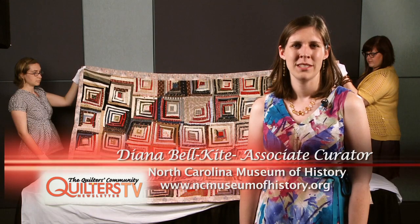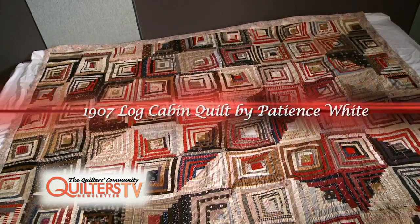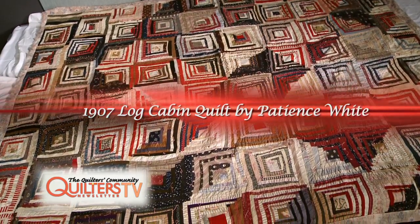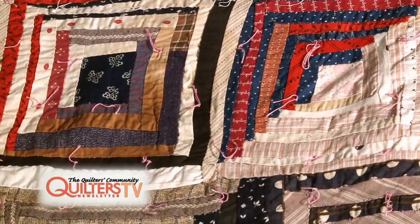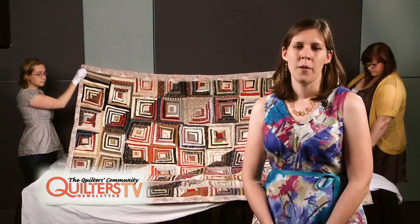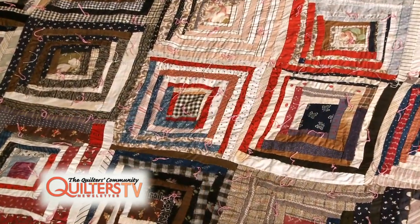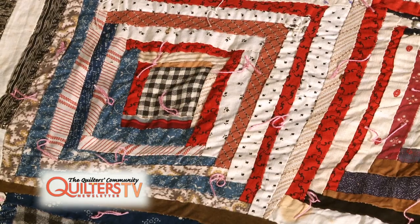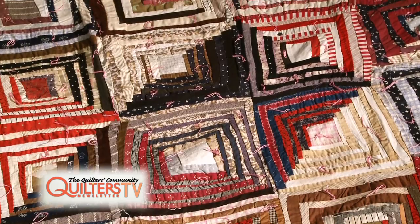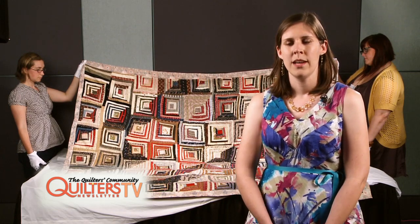My name is Diana Belkite and I'm an associate curator at the North Carolina Museum of History. The quilt I have here today was made by a woman named Patience White, who was from Alamance County in North Carolina. The quilt was made in 1907. Patience White was born a slave in Alamance County around 1830 — we don't know her exact birth date. Our only sources of information are from the 1880 census and oral tradition. This quilt came into the museum's collection in 1964, donated by a woman named Margaret Hayseller. The story she told was that Patience White made this quilt as a new baby gift and gave it to her mother when Agnes Hayseller was born in 1907.